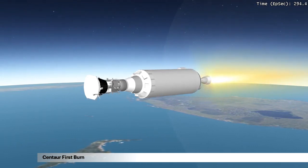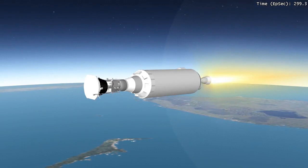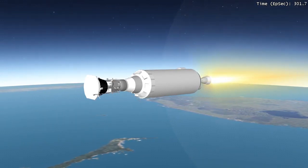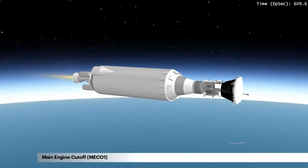Centaur and its payload are now in first burn. This five-minute, 23-second burn will inject the vehicle into a slightly elliptical parking orbit. After first burn main engine cutoff, MECO-1, Centaur with its spacecraft enters a coast period of between 8 and 24 minutes.